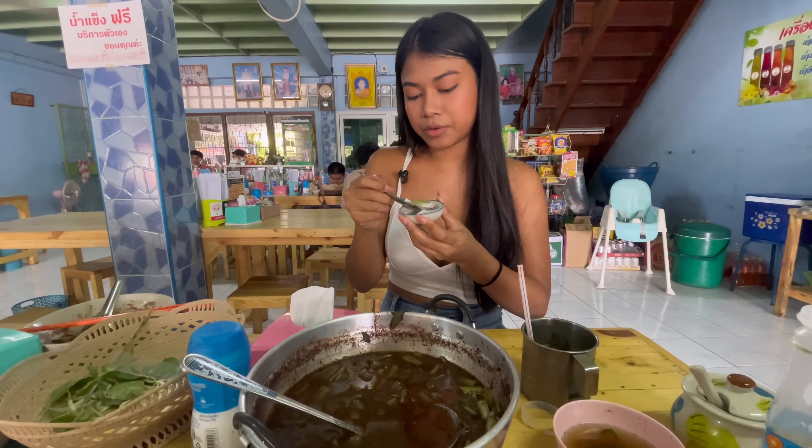Over here they have fresh vegetables that you can just put in the basket — it's self-serve and it's free, included. I think that one is only 10 baht.